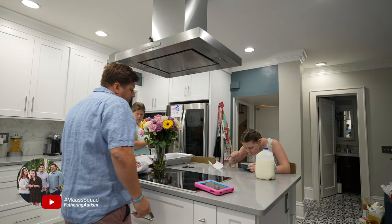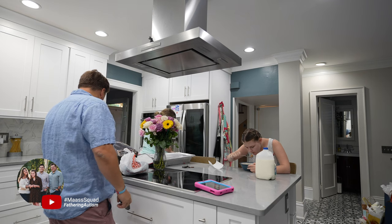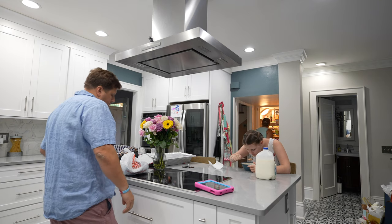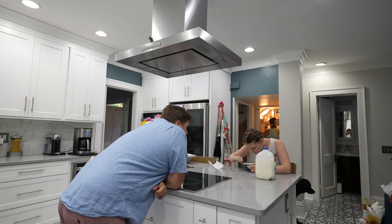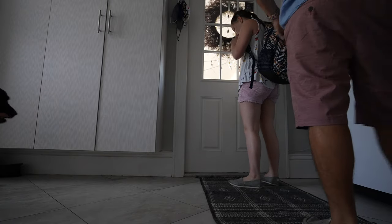It's the last week of school, Av. Are you excited? I can't believe it. The last week? The last four days? Isn't that crazy? Bye, Mom. Bye. Love you. Love you too.